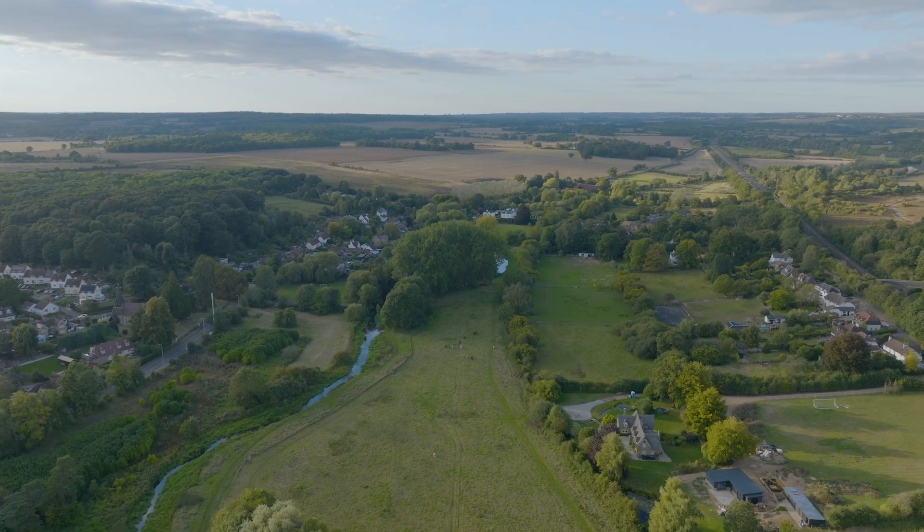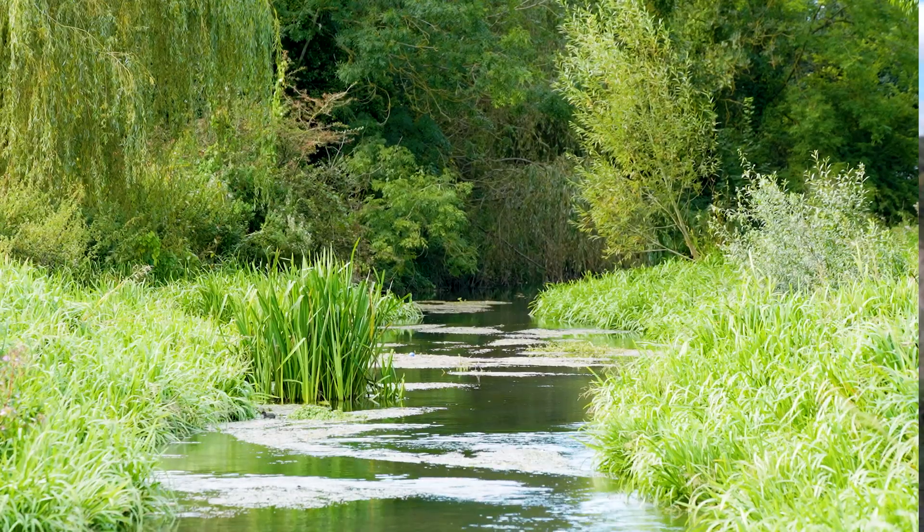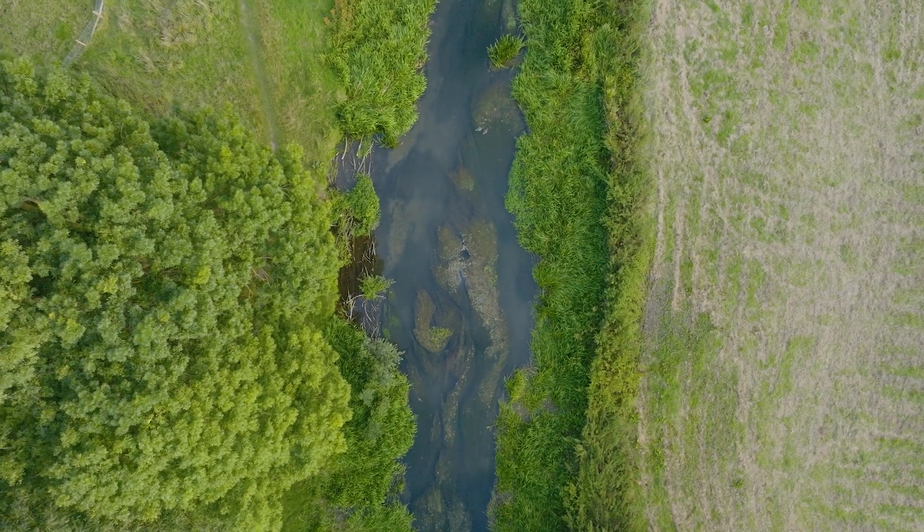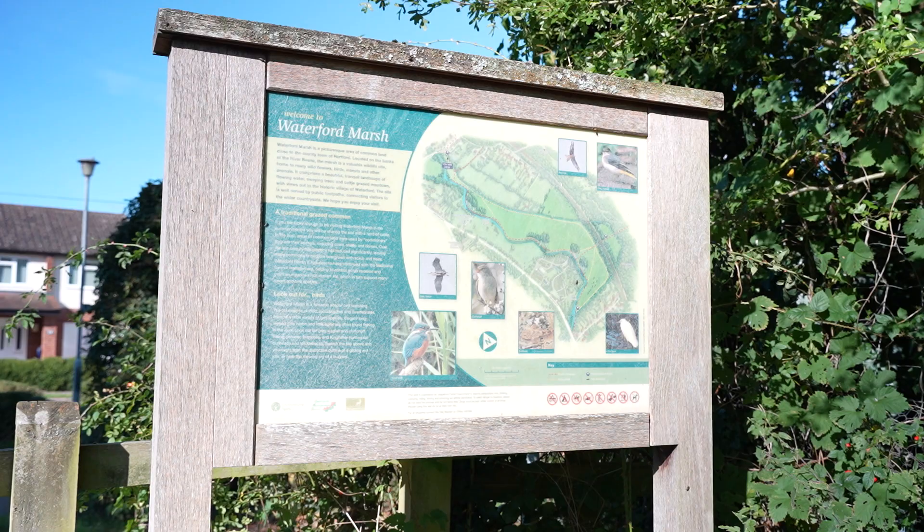We're standing in Waterford Marsh alongside the River Bean in a small village called Waterford in Hertfordshire. The River Bean is a chalk stream, one of our precious ecosystems with very distinctive flora and fauna. In January 2023 we completed a project here in collaboration with Hertfordshire County Council which looked to restore the natural form and processes of a chalk stream through this site to improve biodiversity and habitat.